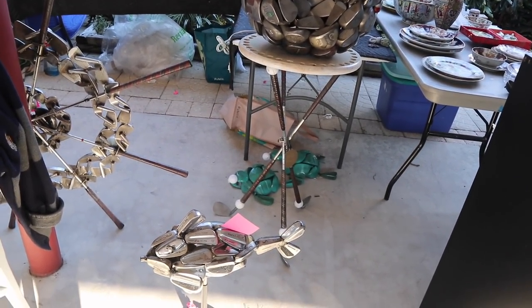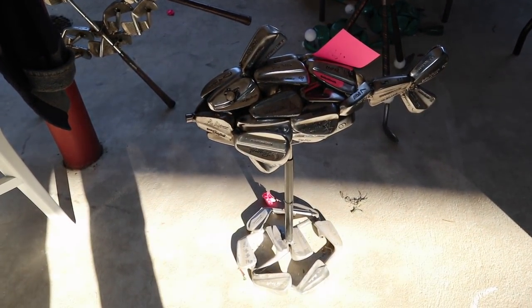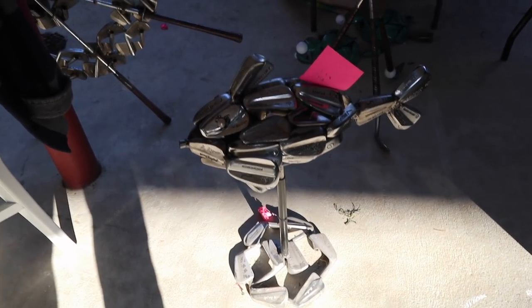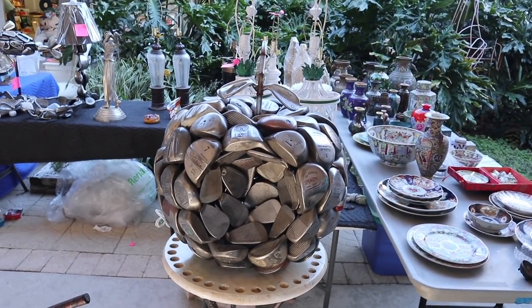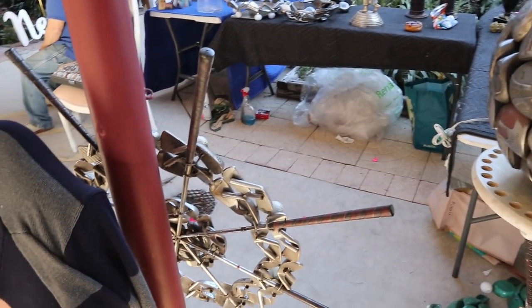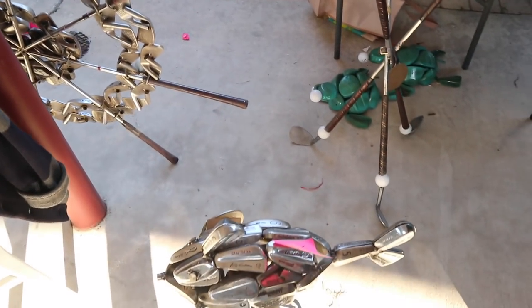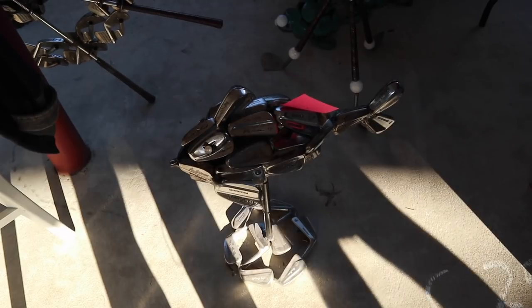Look at the fun repurposing of these golf club heads — one has become a fish, another has been made into an apple, and one behind here is a ship's wheel. What a great way to use old golf clubs, because they change them and they're not necessarily useful as golf clubs anymore. Those are very clever. $99 on the little fish — that seems like a good deal for the amount of work and creativity that went into that.